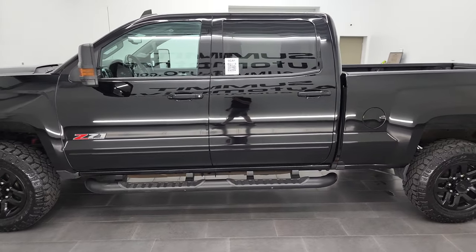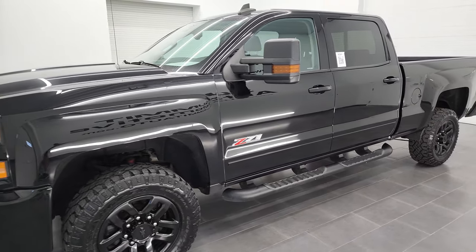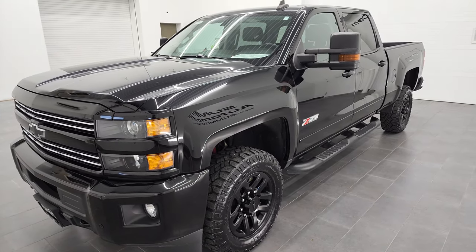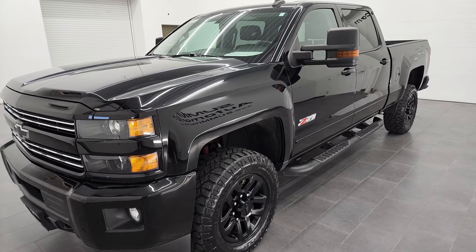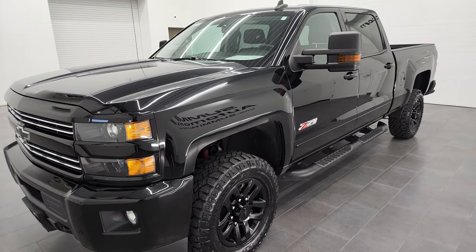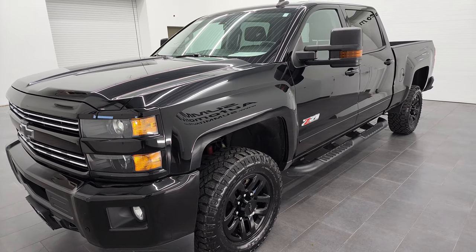This 2019 Chevy Silverado has the 6-liter V8 gas engine. This truck has been fully safetied and inspected by our service shop per the state of Wisconsin inspection process. It has a fresh oil and filter change, all the fluids have been checked and topped off, and this truck is 100% ready to go.